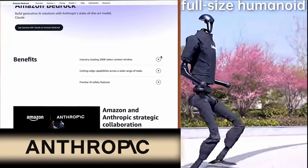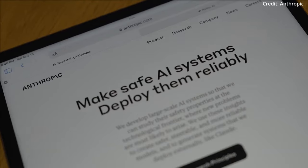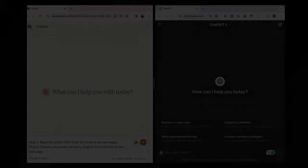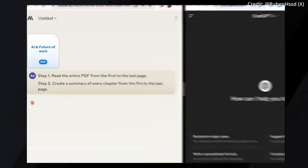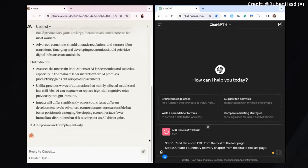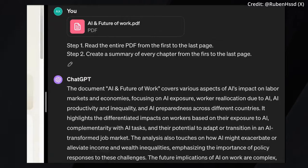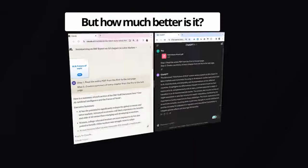Anthropic, a leading company started by former OpenAI researchers, just disrupted the tech world with the introduction of Claude III as the most advanced large language model, which surpasses both GPT-4 and Gemini with unprecedented intelligence, next-generation visual abilities, plus more. But how much better is it?